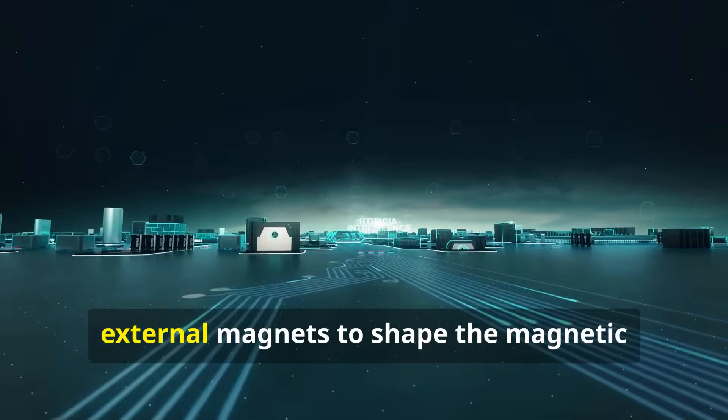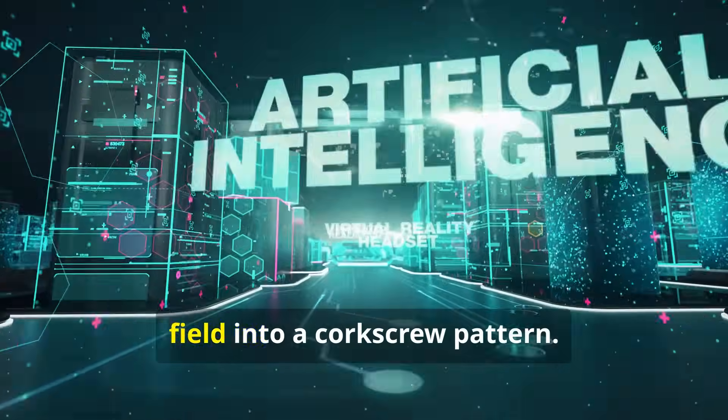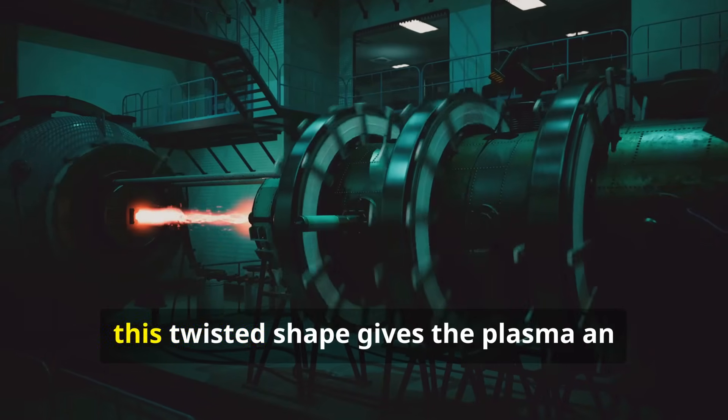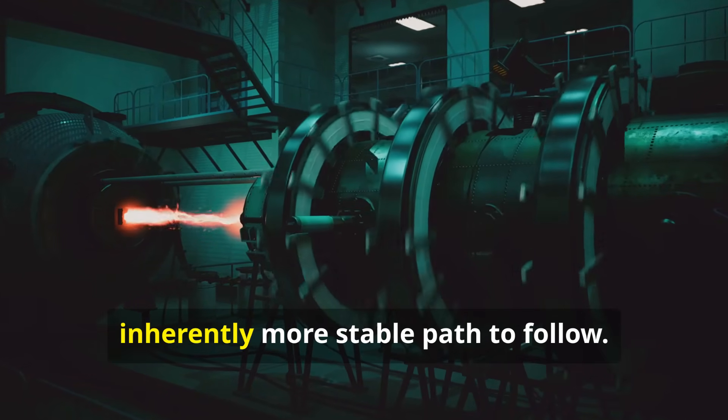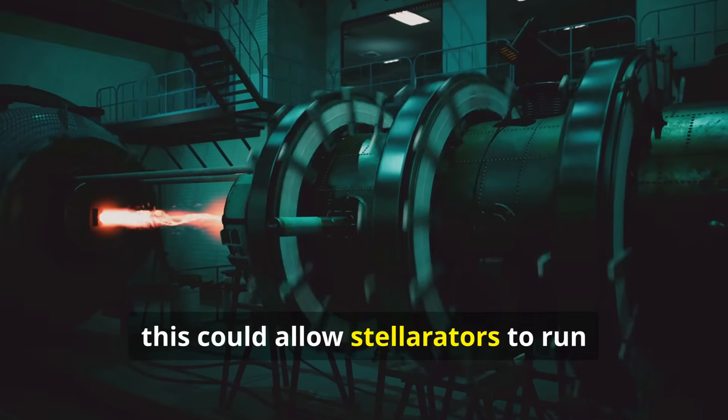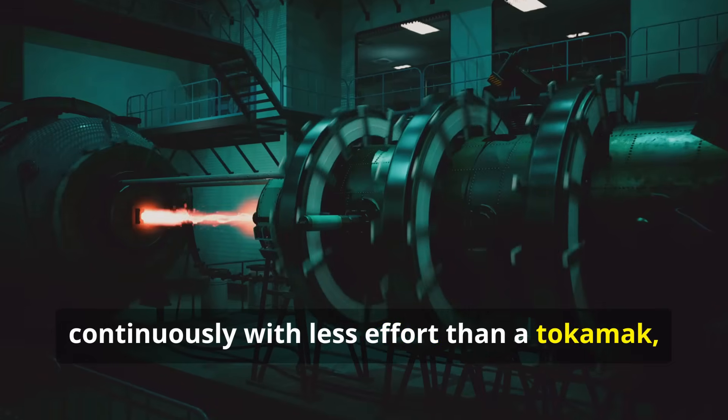It uses a very complex set of external magnets to shape the magnetic field into a corkscrew pattern. While much harder to design and build, this twisted shape gives the plasma an inherently more stable path to follow. In theory, this could allow stellarators to run continuously with less effort than a tokamak.